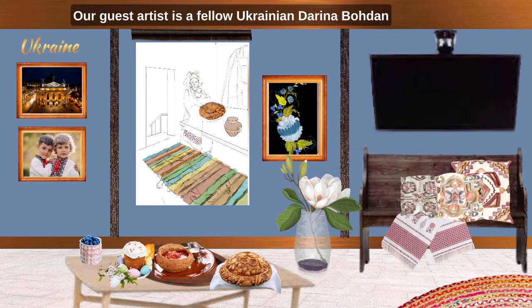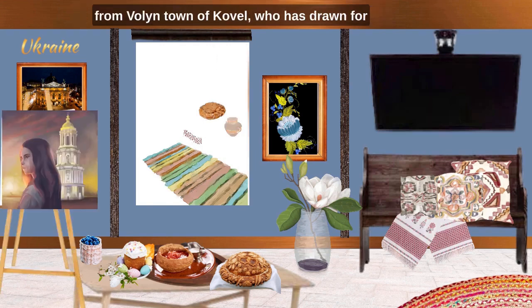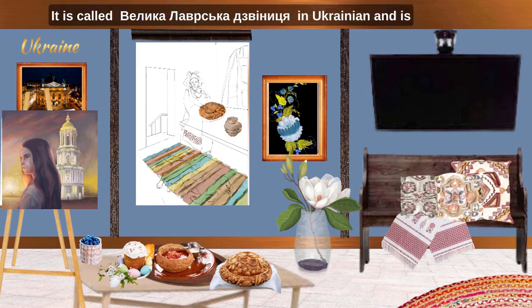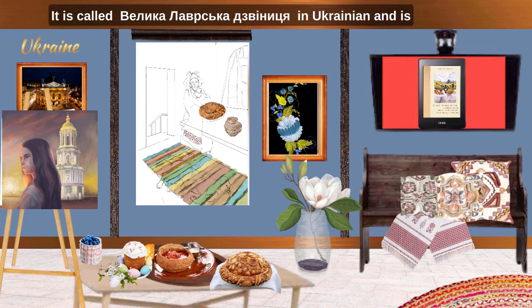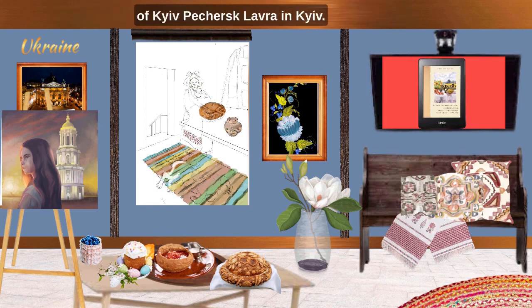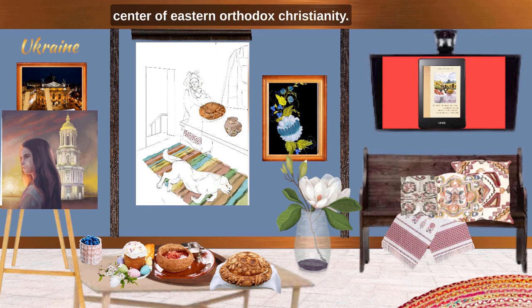Our guest artist is a fellow Ukrainian, Darina Bogdan from Volyn, town of Kovel, who has drawn for us the beautiful bell tower of Kyiv — the most pictured building of Kyiv. It is called Velika Lavrska Dzvinnytsya in Ukrainian and is the main bell tower of the ancient cave monastery of Kyiv Pechersk Lavra in Kyiv. The monastery has been a permanent center of Eastern Orthodox Christianity.